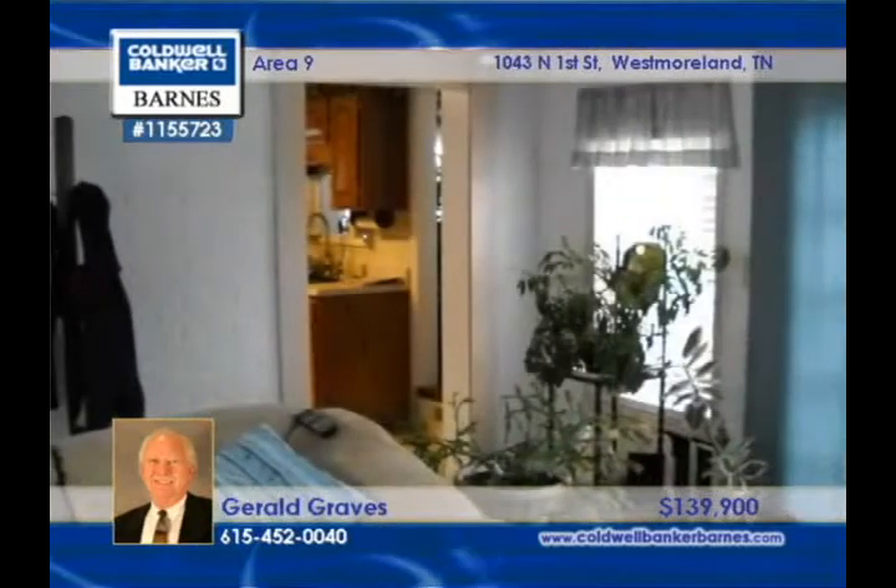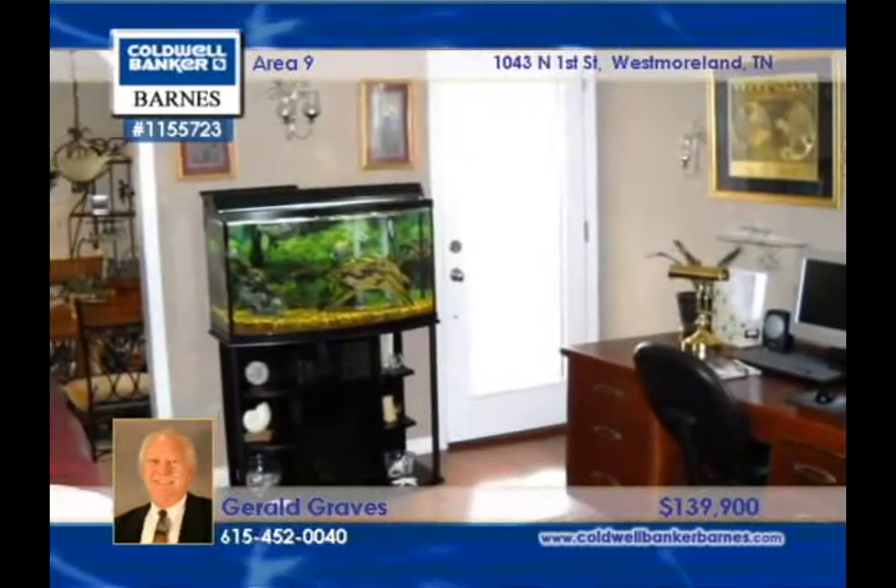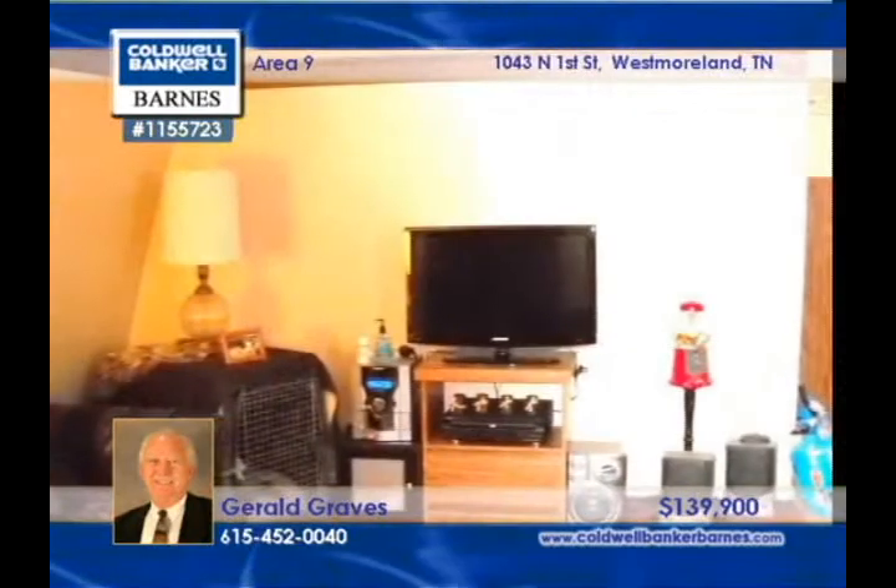There are upgrades galore in this really nice renovated home with a new den addition. The huge kitchen has black appliances and there is a four room apartment over the detached garage perfect for extra income.